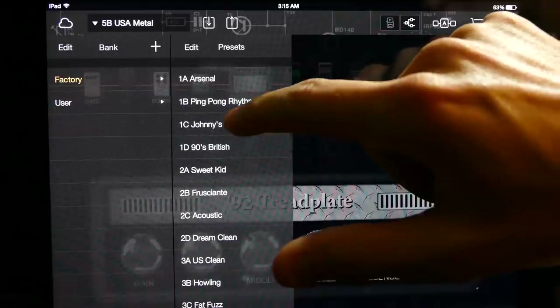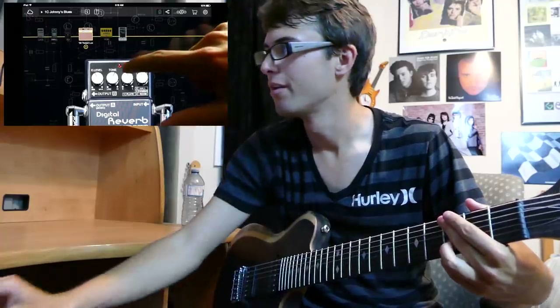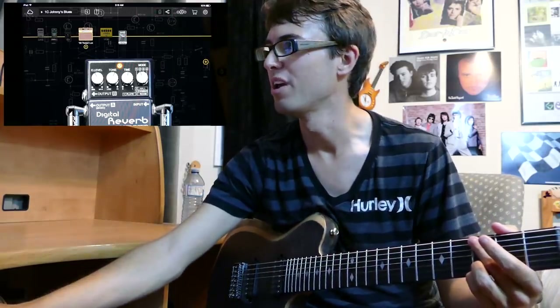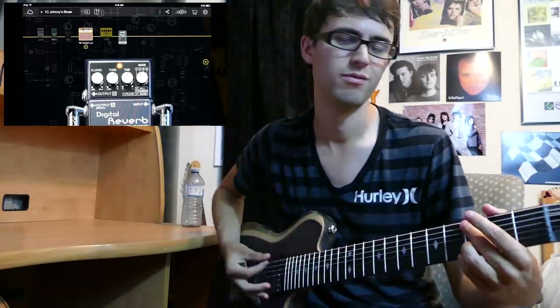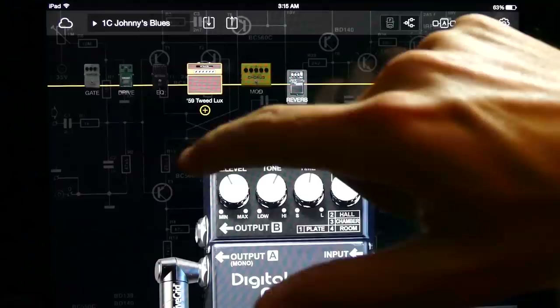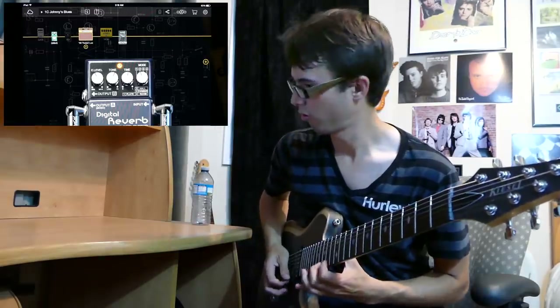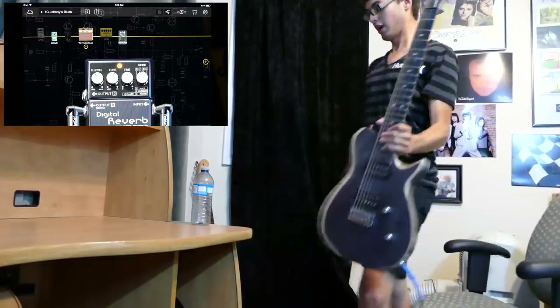The next guitar effect on our list? Reverb. I pulled up a preset called Johnny's Blues — a nice little reverb setup, no overdrive. Without the reverb it would sound flat, but once you add that reverb it just opens it right up. A nice clean amp with a little bit of reverb sounds great for a clean gent. We're gonna add a bit of overdrive to the amp and reverb setup — does that sound freaking amazing!